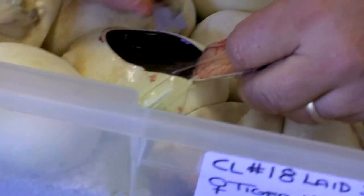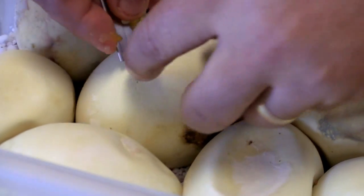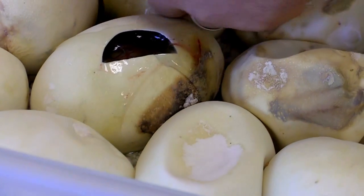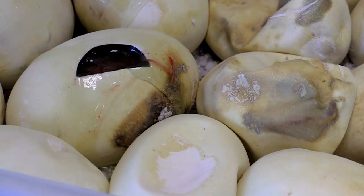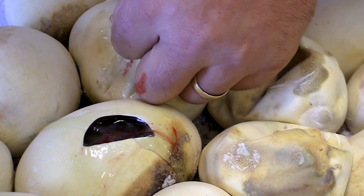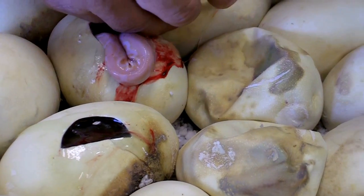So let's see what we get here. There's a tiger. Tiger het. That ain't a tiger het. I like to pop the little membrane, but there's an albino tiger, also known as a caramel albino.